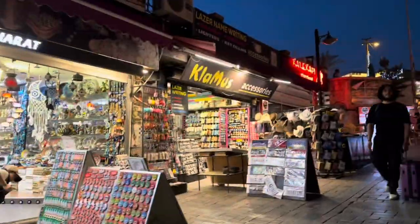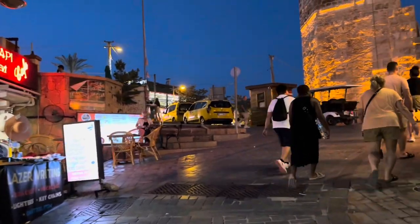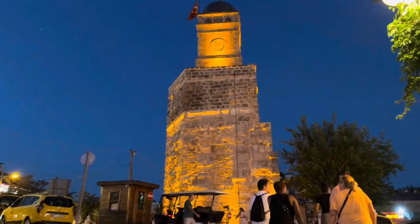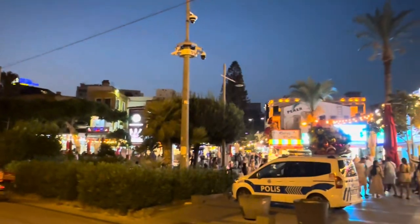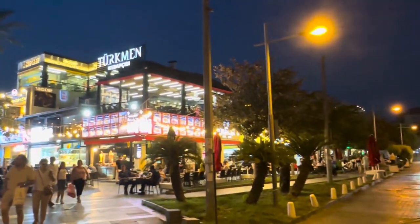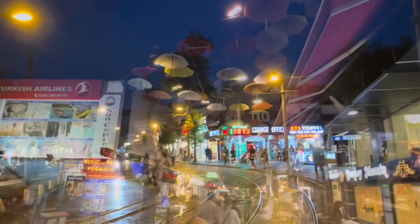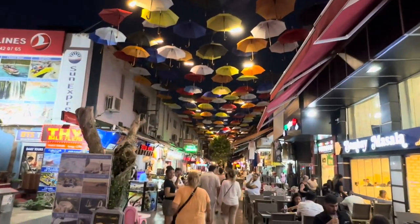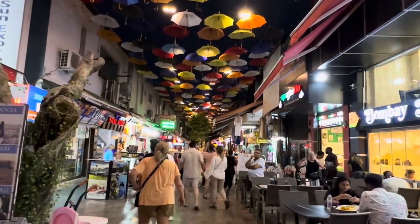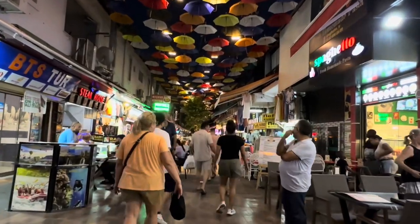But the day is not over yet. Antalya's nightlife is just as vibrant as its history — whether you're into fine dining, cozy local spots, or just want to grab a drink, Antalya has it all. One of the best things about Antalya is how safe and welcoming it feels. The people here are friendly and always ready to help with a smile, and there's just a relaxed vibe that makes you feel right at home even if it's your first time here.